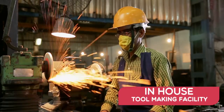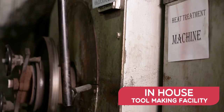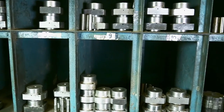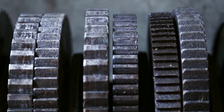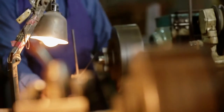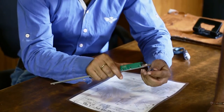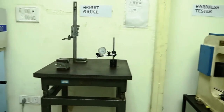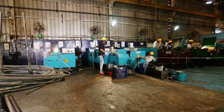We have a specialized tool room with modern precision machineries and tool hardening furnaces. High precision tools play a critical role in the production of quality products. The company has a separate tool inspection department for examining the tools. All the tools are inspected carefully before handing them over to the production department.